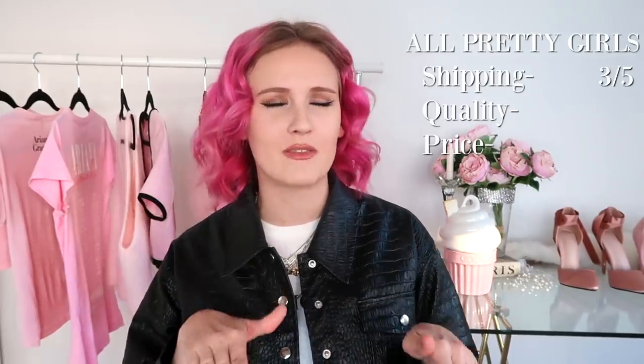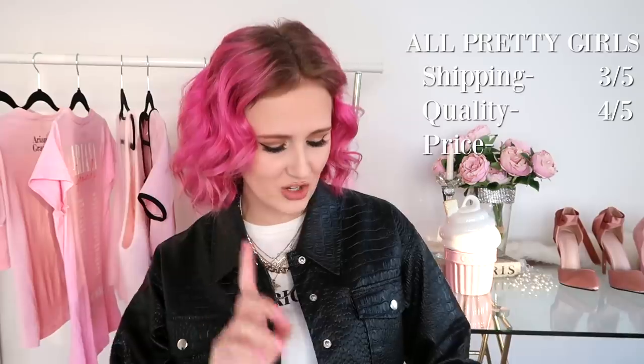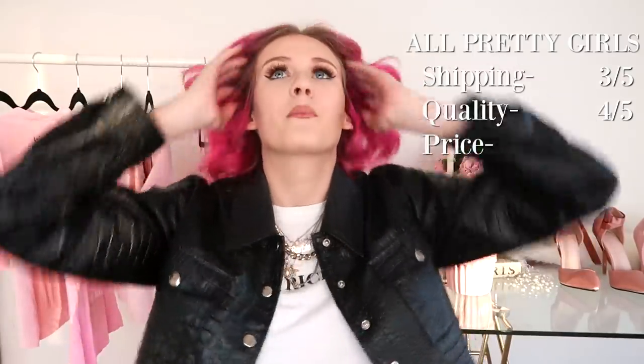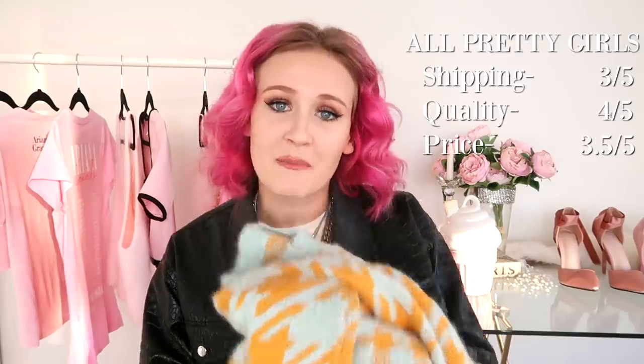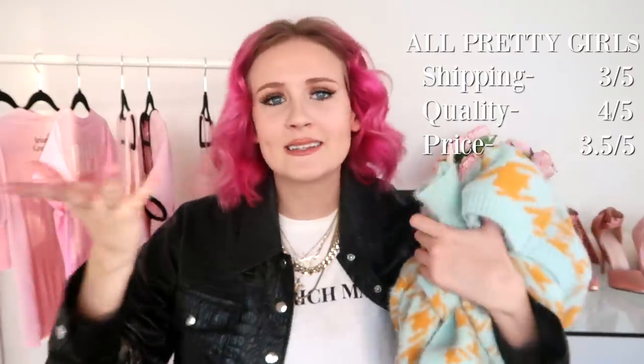Let's rate All Pretty Girls overall. For shipping I'm going to give it a three out of five — the shipping was super slow, but it was during a pandemic so it's probably out of their control. The quality on these items is great — I'm giving it a four out of five, though I'm taking off one star because it is one size fits all, which never sits well with me as a general rule. As for the price, I'll give it a 3.5 out of five. These are all super cute items but they're kind of overpriced, probably sourced from a wholesale center with a markup, though it is an Australian boutique so it's always more expensive.